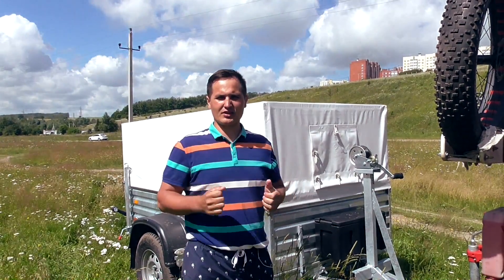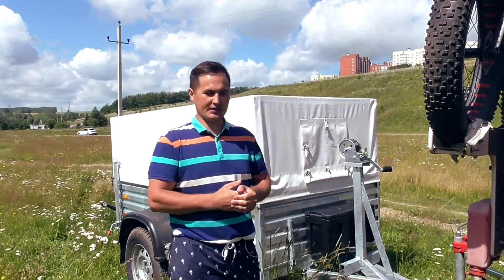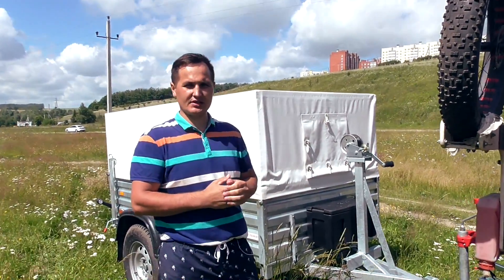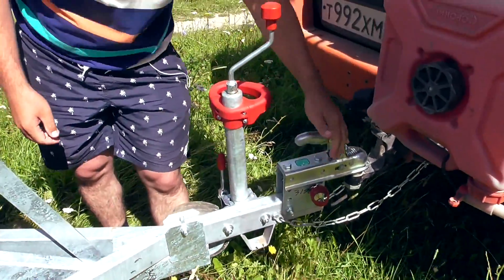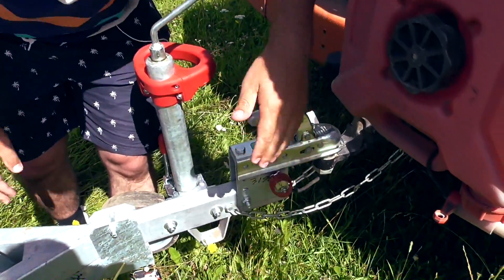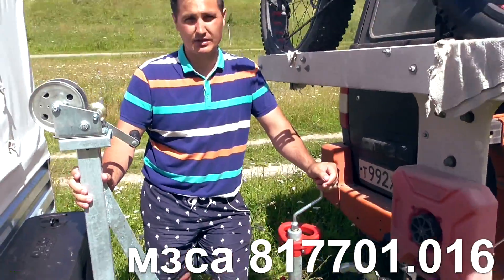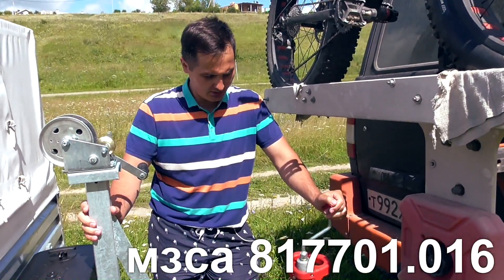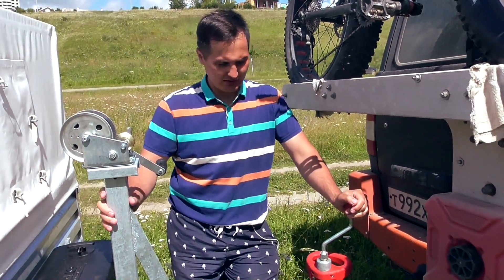Andrey has passed the floor to me. I want to talk about the technical side of our trailer, prepared for the UAZ vehicle. Let's start from the front of the trailer. The UAZ is lifted with non-standard suspension, so we went with the МЗСА 817701.016 trailer with increased ground clearance — it has 10 cm more clearance than a trailer on 13-inch wheels.